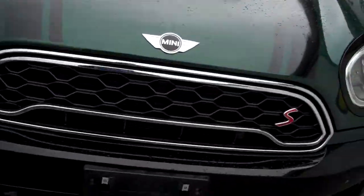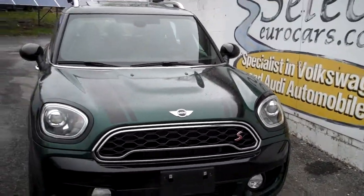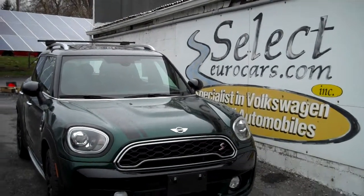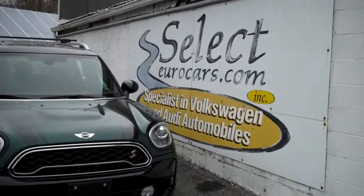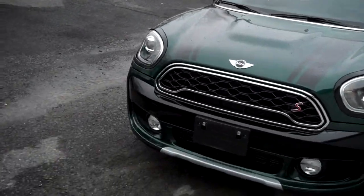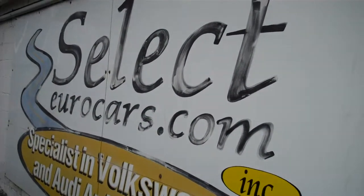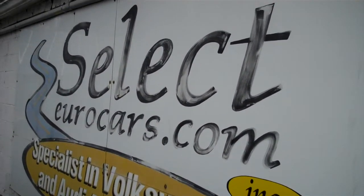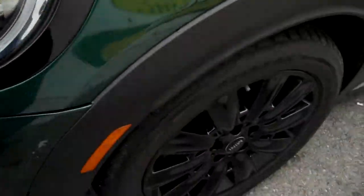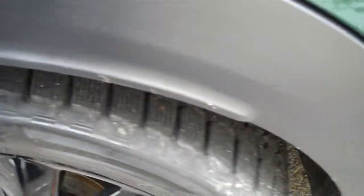This vehicle was owned by a local physician, a long-time customer of our dealership. She decided to purchase a new Tesla and didn't like having an $800 payment. She had a short term loan on this vehicle and traded it in, purchasing a lower cost VW TDI for her son.